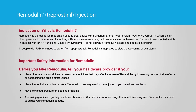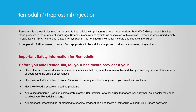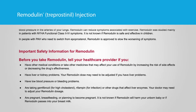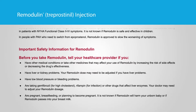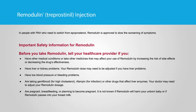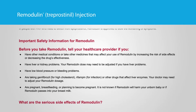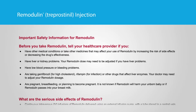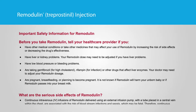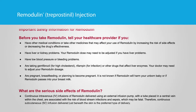Remodulin treprostinil injection. Indication — what is Remodulin? Remodulin is a prescription medication used to treat adults with pulmonary arterial hypertension, PAH, WHO Group 1, which is high blood pressure in the arteries of your lungs. Remodulin can reduce symptoms associated with exercise. Remodulin was studied mainly in patients with NYHA functional class 2 through 4 symptoms. It is not known if Remodulin is safe and effective in children. In people with PAH who need to switch from epoprostenol, Remodulin is approved to slow the worsening of symptoms.